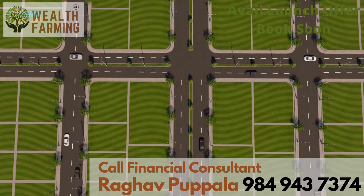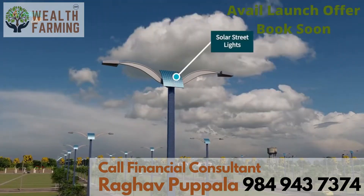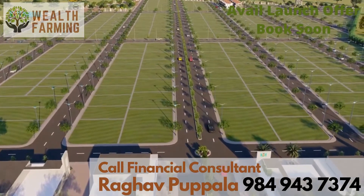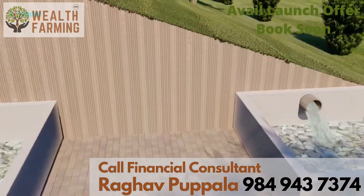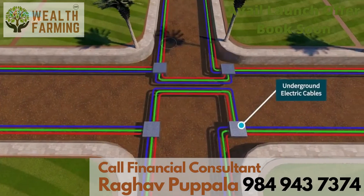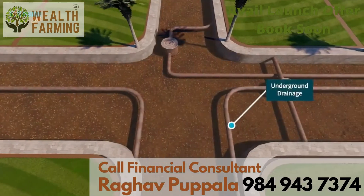Designed comfortably with 60, 30 and 33 feet blacktop roads, the venture incorporates solar streetlights and complete state-of-the-art infrastructure, including a high overhead tank and 24-hour water supply, rainwater harvesting through water harvesting pits, underground power supply to keep the layout free of hazardous hanging electric wires, and underground drainage and sewerage.